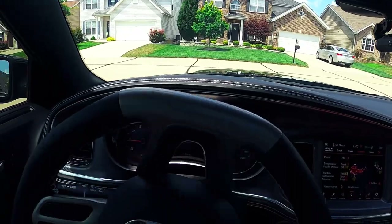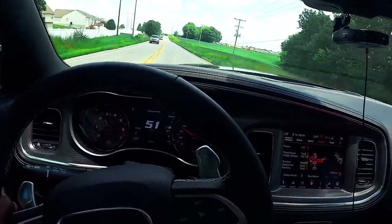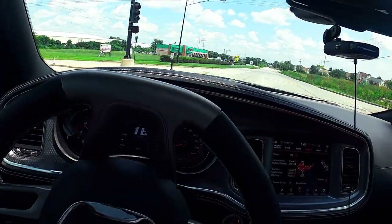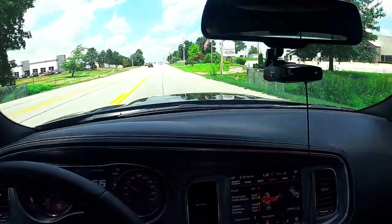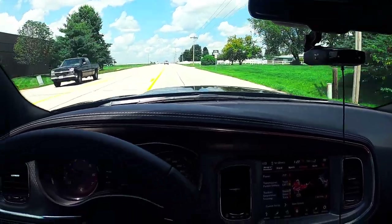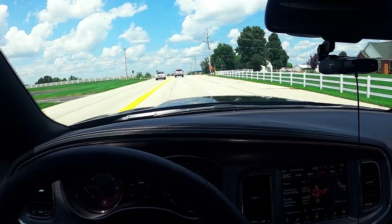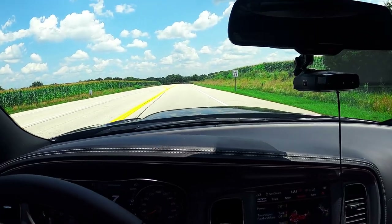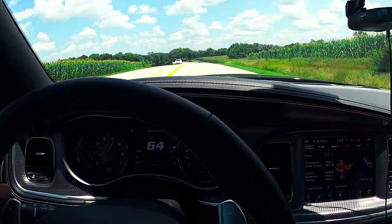Let's go for a little spin. I'm going to try to hit a quick 0-60 right here. Oh, is that a police? No, I don't think so. Alright, let's see. That's some type of construction people. The handling is really good too.